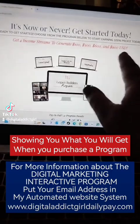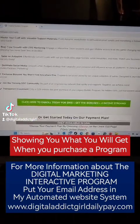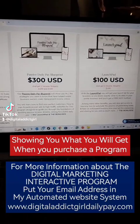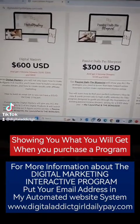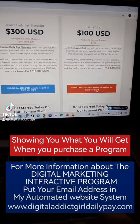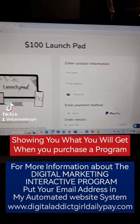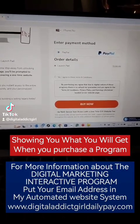If you purchase the Legacy, you get all four. So that's the $100, $900. And then here is the $100, $300, and $600. So if you want the $100, you click here and then you can purchase. You see, it's connected with my PayPal, with my bank account.